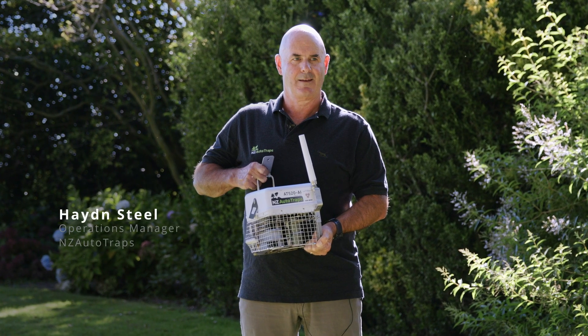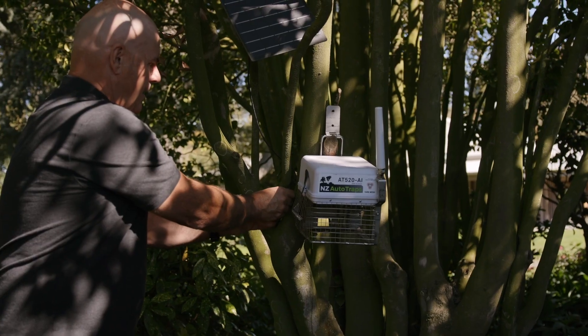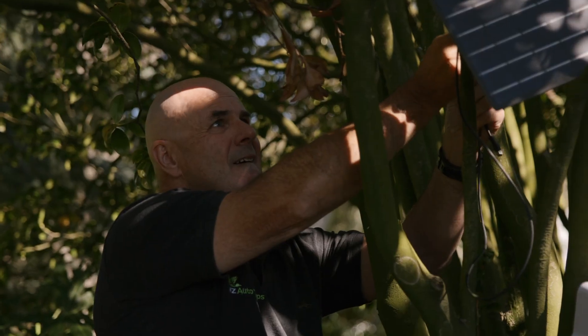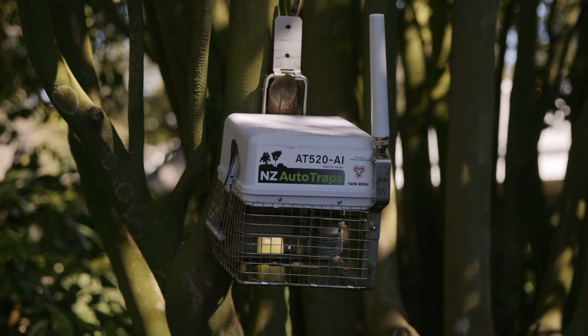I'm Hayden Steele, the operations manager at NZ Auto Traps. We make an automatic resetting, rebaiting multi-species pest trap, which you can leave out in the environment for up to six months. It automatically resets and rebaits each time it kills.